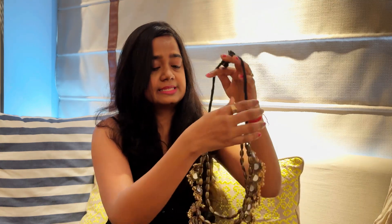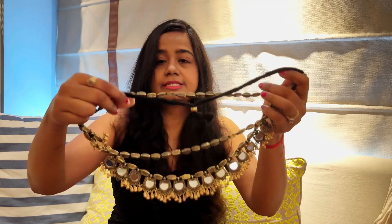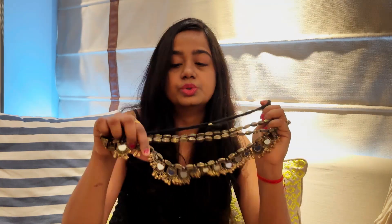Another necklace you may have seen me wearing a lot is this one — it has gold detailing, three layers, and gives you an antique look. The detailing is incredible — it has some mirror work and gold detailing. I've worn it with so many outfits, including a brocade suit, and many people asked where I got it. It's from Myntra and usually comes on sale. You can pair it with a molten gold or gold saree where the zari is a bit subdued.